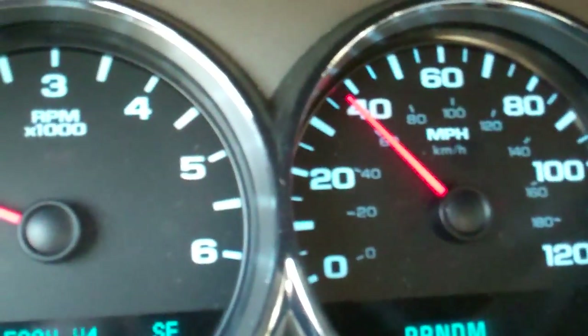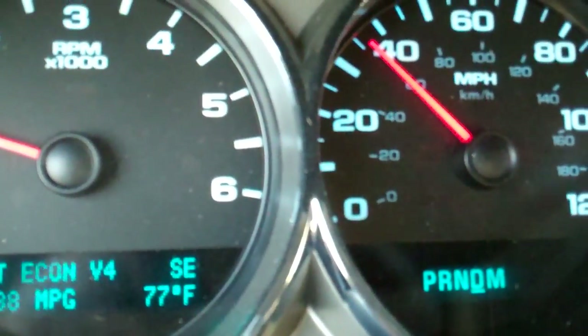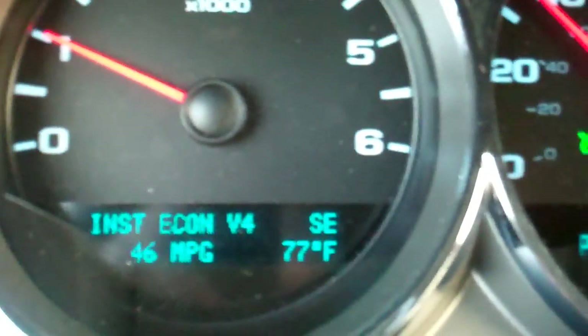And then we get to 35 miles an hour. I'm going to set my cruise control at 35 so I can go through town.